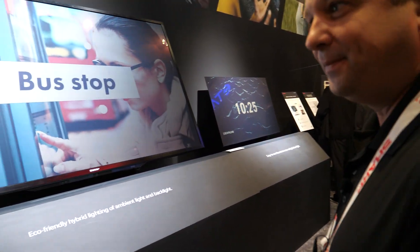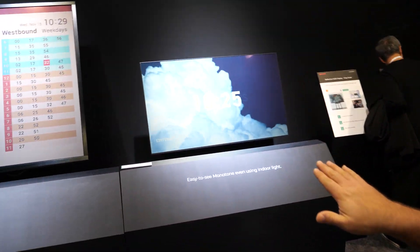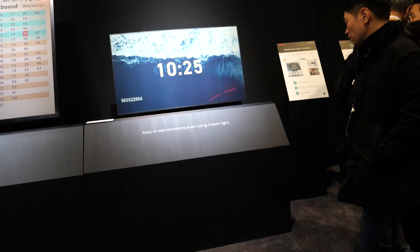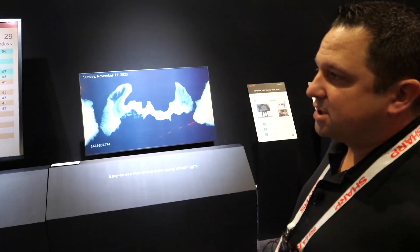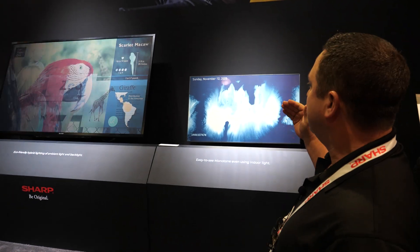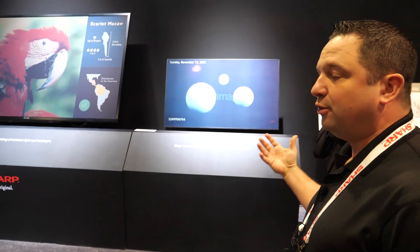Is this brand new or have you been working on it for a long time? These are still a concept — I'm not entirely sure when they're going to hit the market yet. Hopefully it's affordable so it can be all over the place. Part of the benefit here is our IGZO technology. The energy efficiency coming from the IGZO and the refresh rate is what's the new breakthrough for this technology.